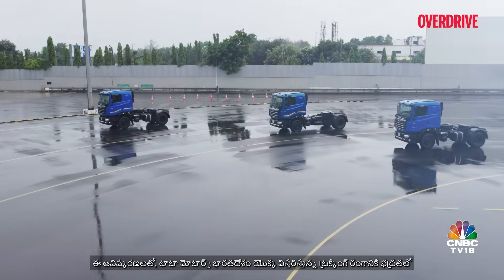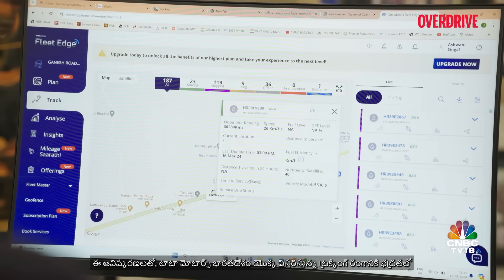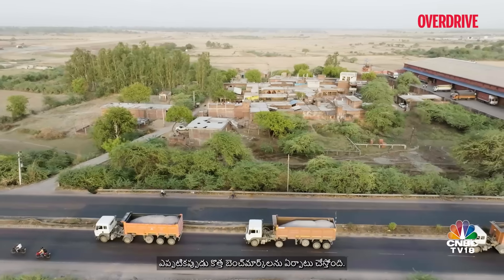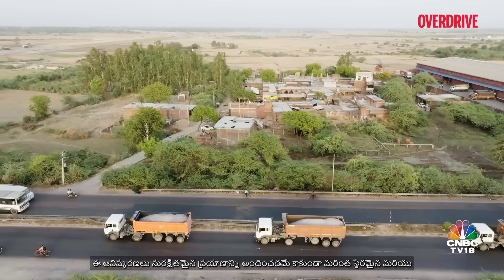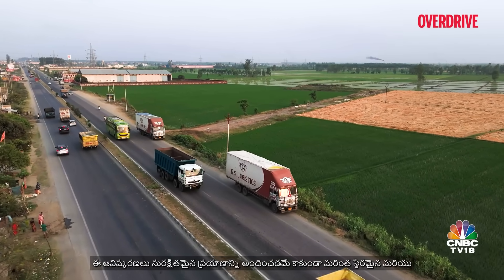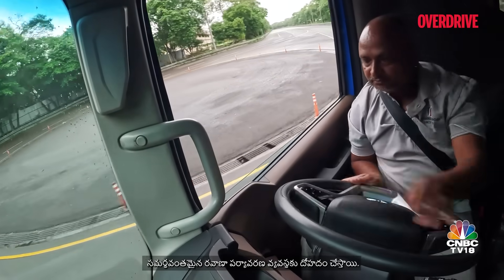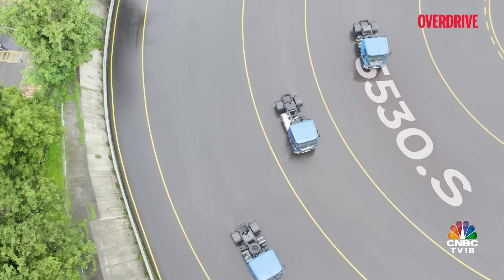With these innovations, Tata Motors is establishing new benchmarks in safety for India's ever-expanding trucking sector. These innovations not only ensure a safe ride but also contribute towards a more sustainable and efficient transportation ecosystem.